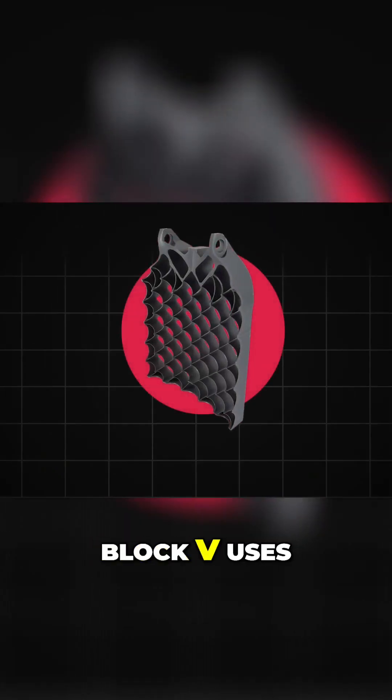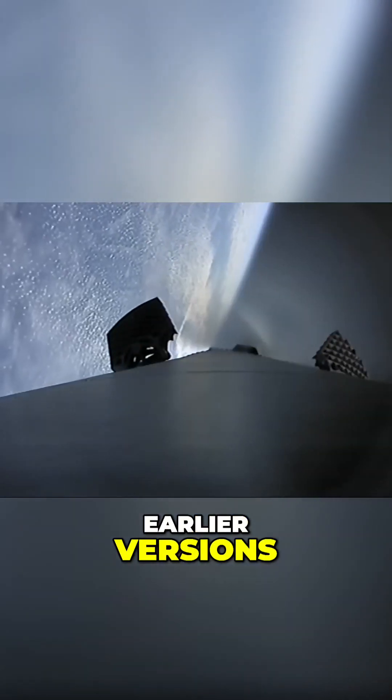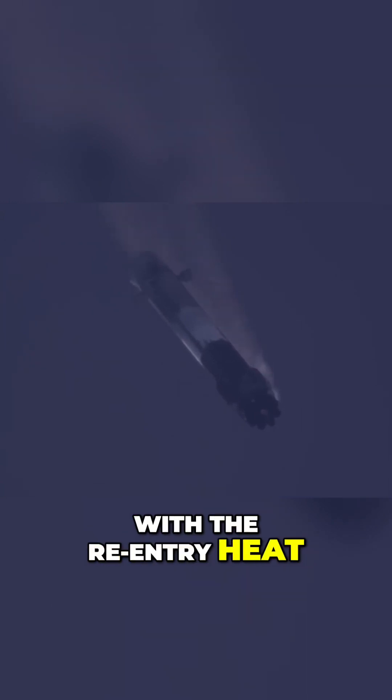The current Falcon 9 Block 5 uses solid titanium grid fins. Earlier versions of the rocket had aluminum fins, but they couldn't deal with the re-entry heat.